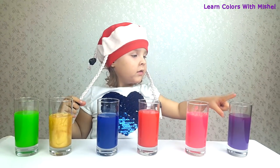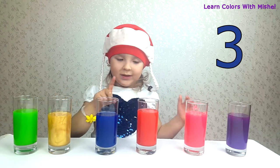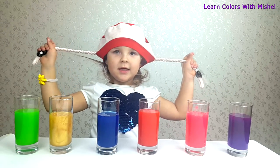How many slime do you have? Count! 1, 2, 3, 4, 5, 6. Okay!